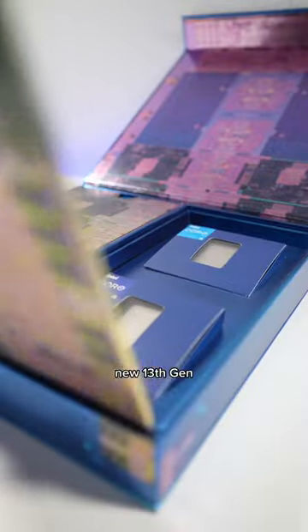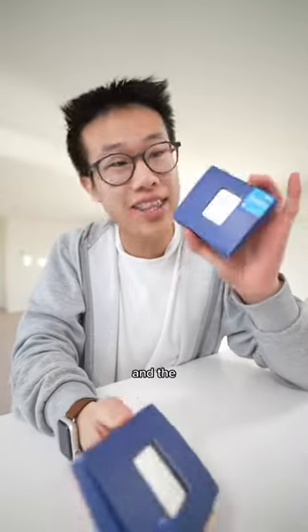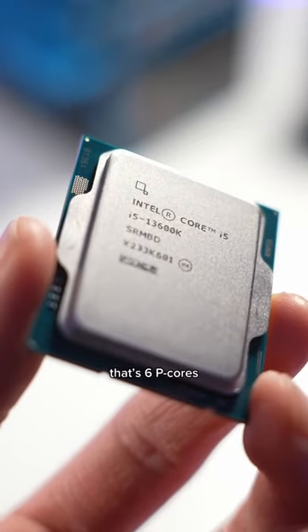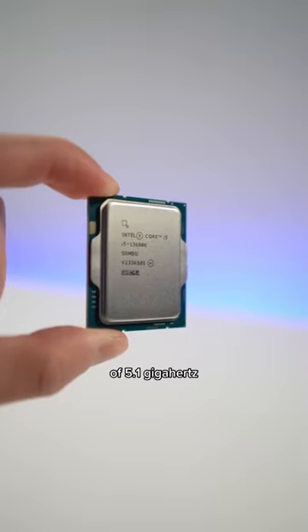In my hands are the brand new 13th gen Intel Core desktop processors, the Core i9-13900K and the Core i5-13600K. The Core i5-13600K has 14 cores — that's 6P cores and 8E cores — 20 threads, and a max turbo frequency of 5.1 gigahertz.